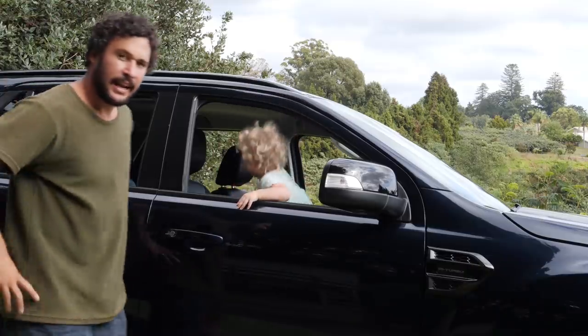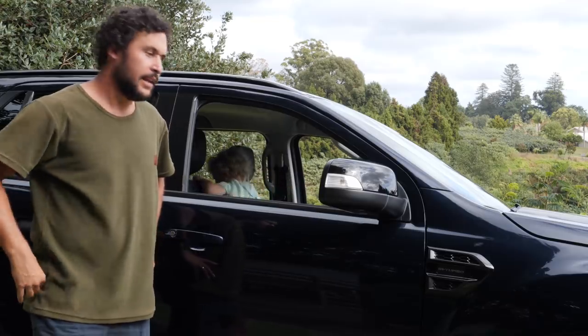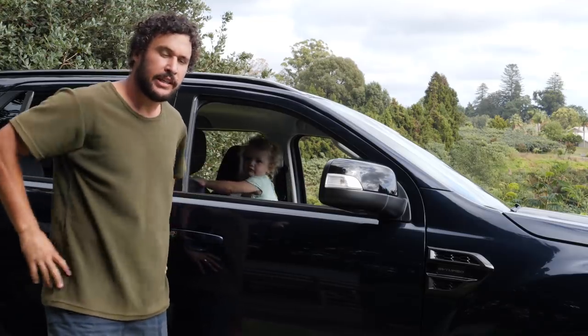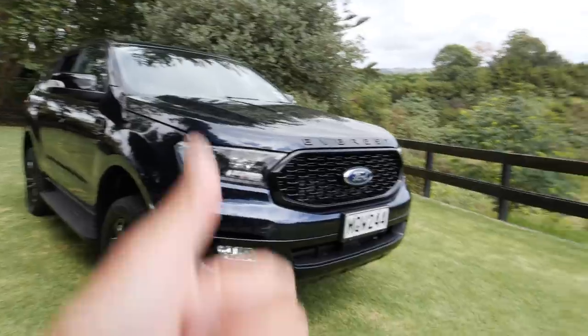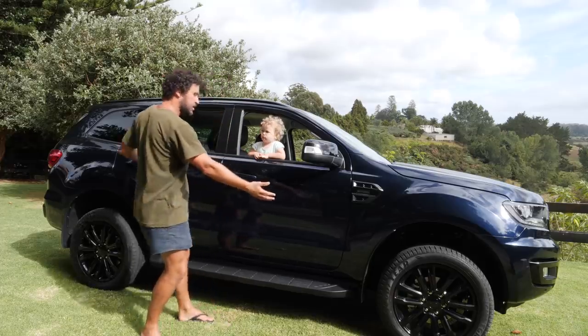Hi! G'day, I'm a fully grown man, and that's my fully grown toddler, Nala. We've been asked by the team at Ford to do a car review on their brand new Ford Everest Sport.